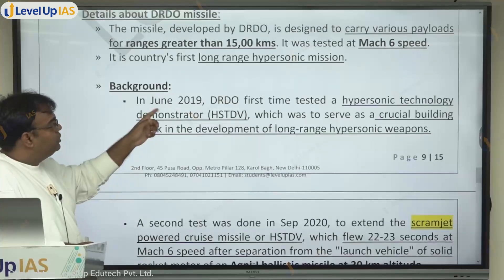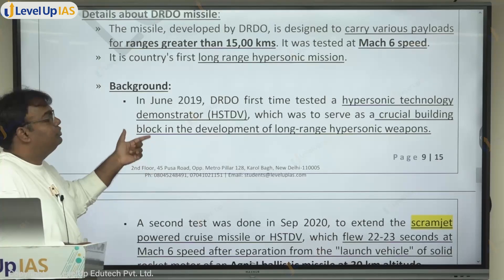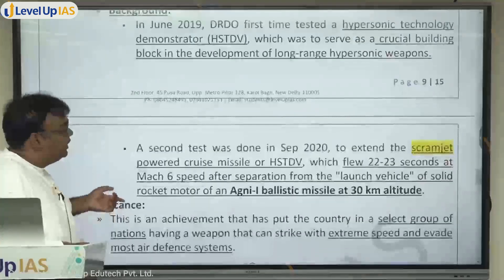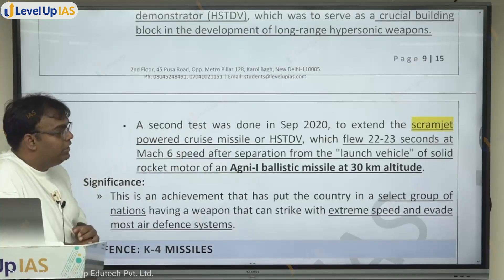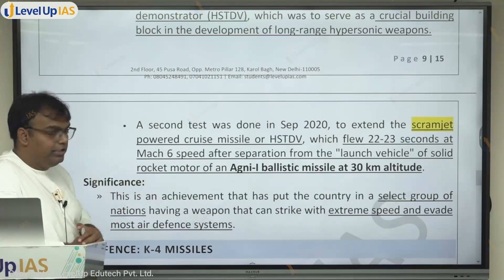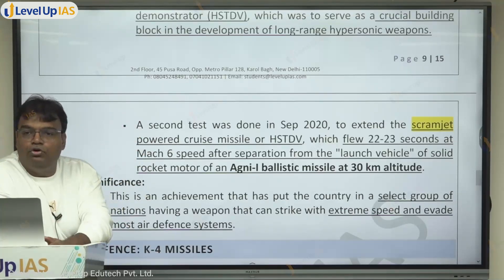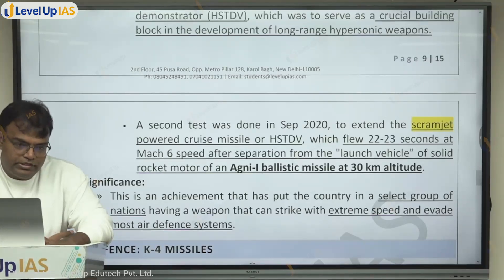In 2019, DRDO had already tested a hypersonic technology demonstrator, creating a small component. A second test was done in September 2020 to test a scramjet-powered cruise missile — the HSTDV — which flew for 22 to 23 seconds at Mach 6 speed after separation from a solid rocket launch vehicle. Now the full missile has been tested, though the government has not given many details.